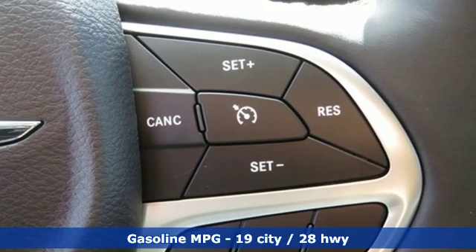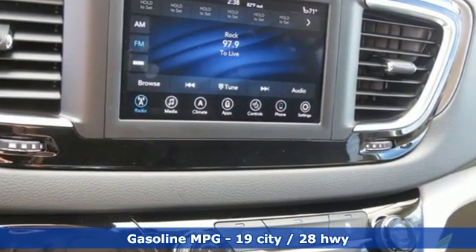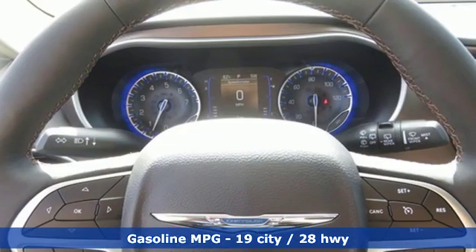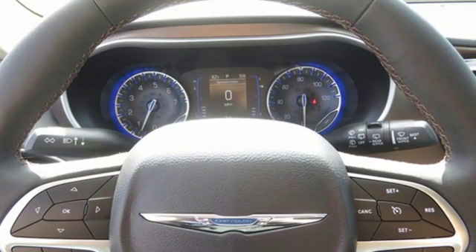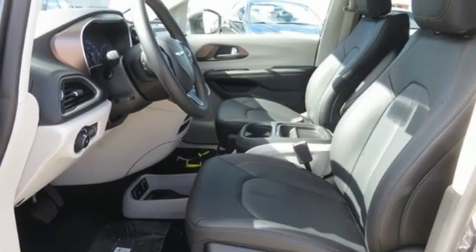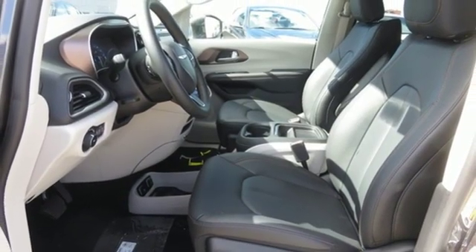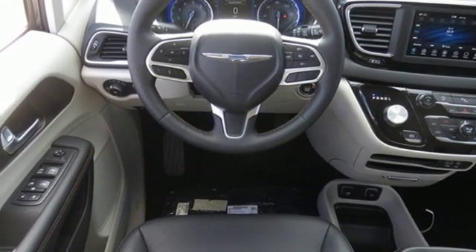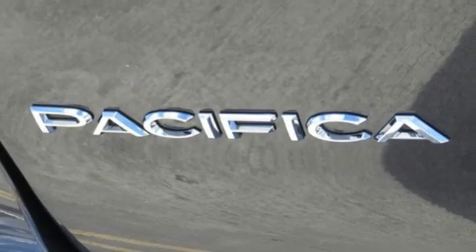It's well equipped with the features you need: streaming audio, power heated mirrors, front heated leather bucket seats, rear parking sensors, doors and push button start proximity key, dual zone climate control, automatic transmission, active grill shutters, gas pressurized shocks, and V6 engine.